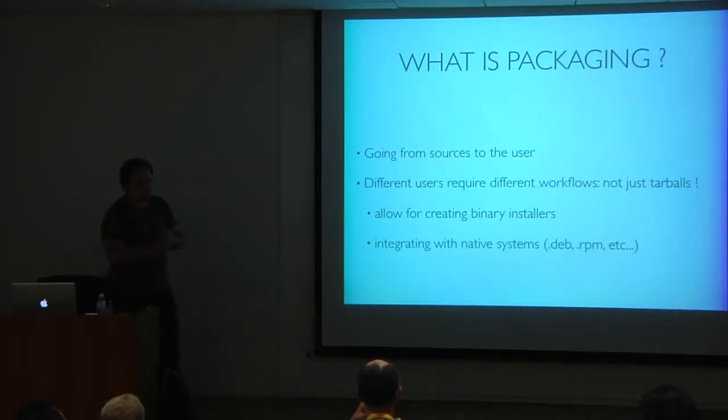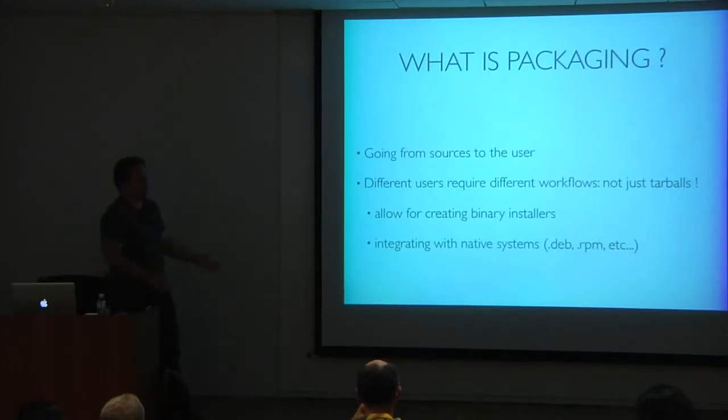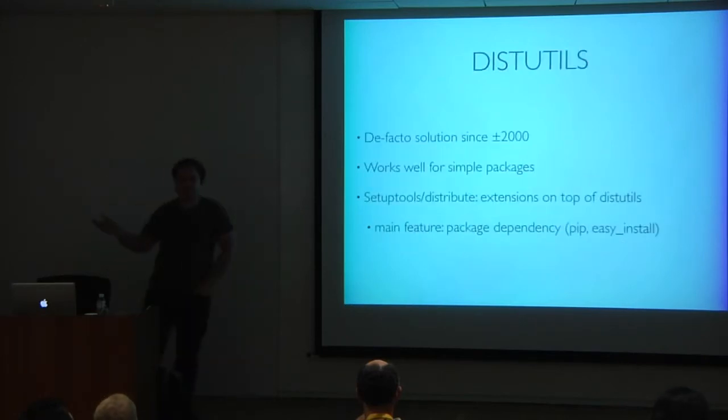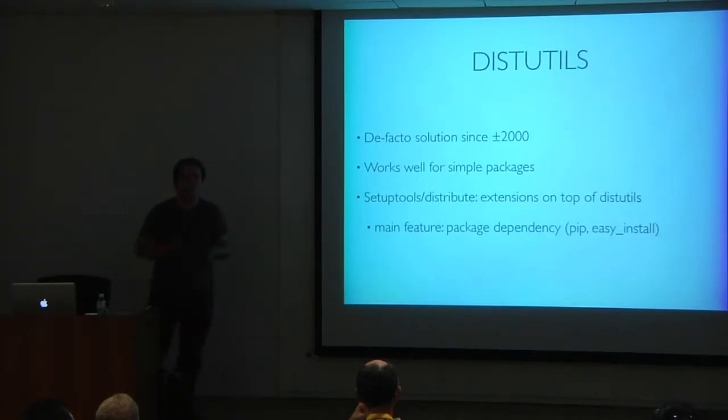I'm also interested in better integration with Linux distributions, Windows, or Mac — how to easily produce Mac OS X packages, MSI Windows installers, Debian, RPM, and so on. The thing used by pretty much everyone is distutils, which has been around for about 12 years. It makes it very easy to package simple packages — you just create a setup.py, call your setup function with a few attributes, and if you just have a couple of Python modules and subpackages, it works quite well.